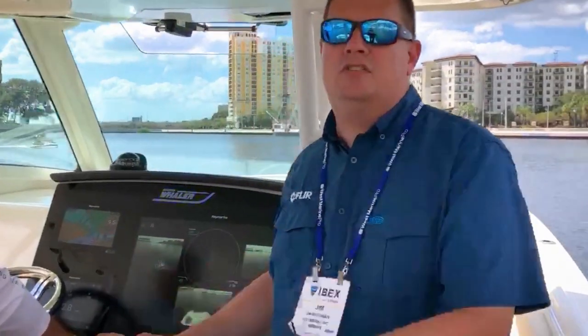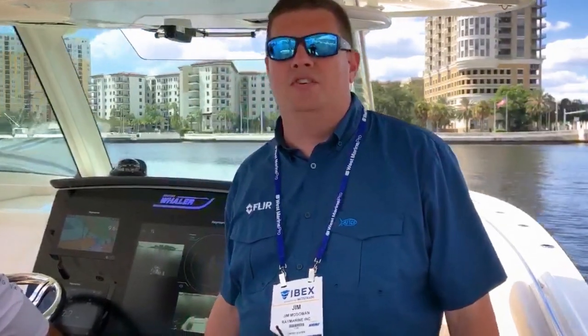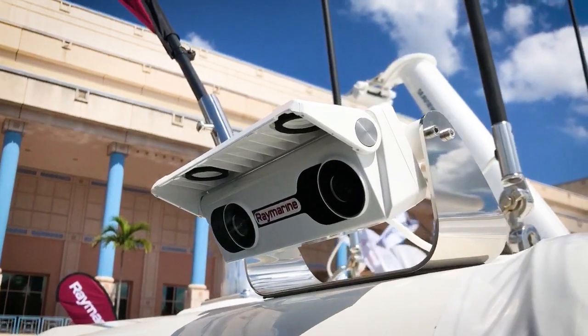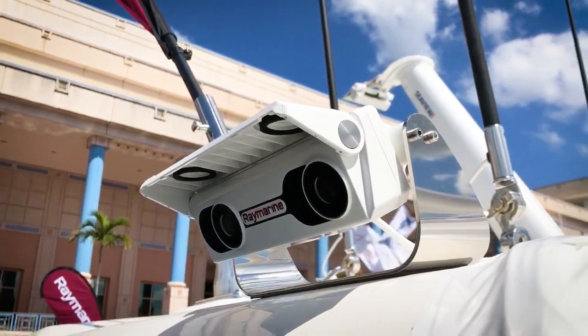Hey guys, it's Jim McGowan from Raymarine and we're at the 2019 IBEX Show in Tampa, Florida, and we're looking at Docksense Alert. We've got the system installed on our Boston Whaler 380 Outrage. Docksense Alert is a version of our assisted docking technology that works on any boat. We've outfitted this boat with stereo vision cameras that can very precisely see objects all around the boat and warn us about their proximity.